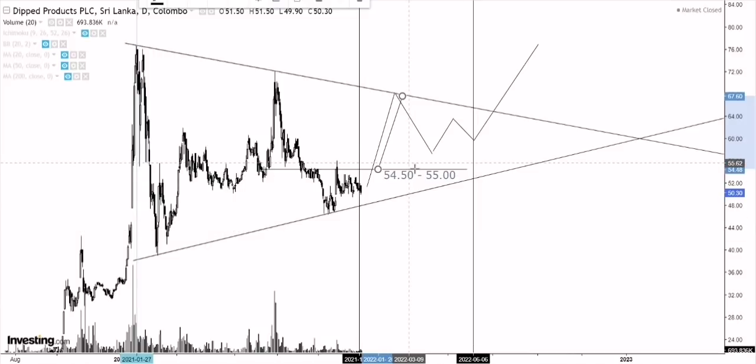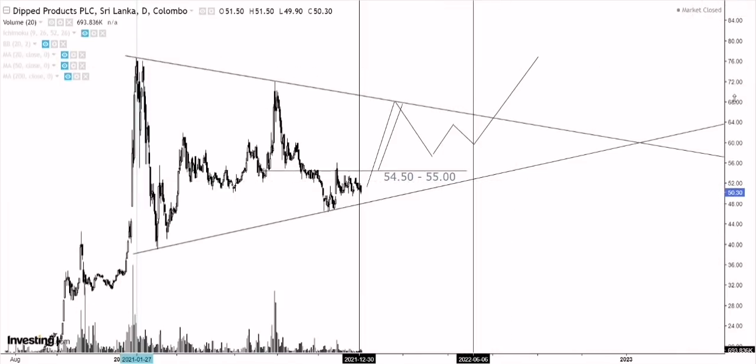To briefly sum up the timing method: how we measure a possible time frame in which prices might break out is we take the length of the pattern — here it's two years — and a good breakout usually happens between half to two-thirds of the way during the formation of the pattern. Half is already done and dusted, so now it's the two-thirds mark, roughly around mid of this year.